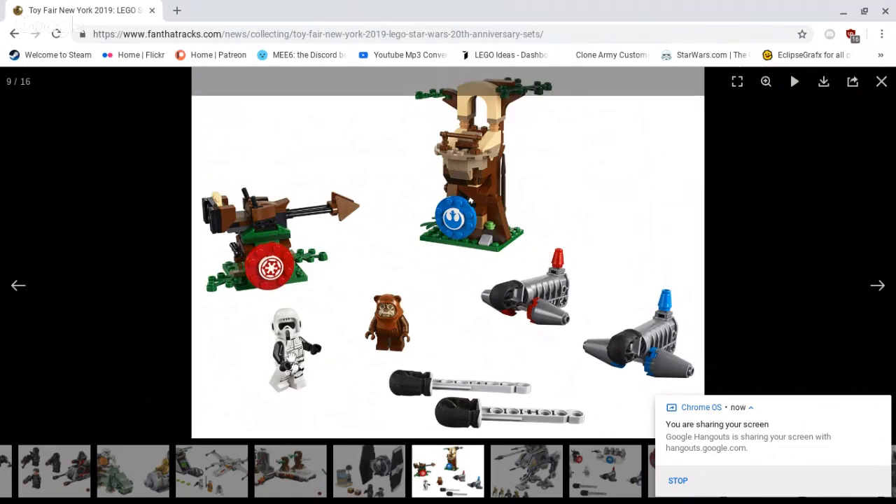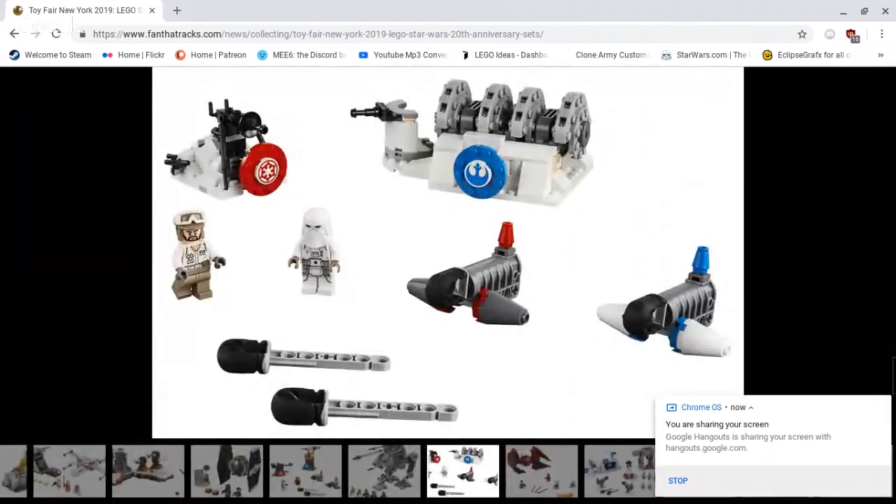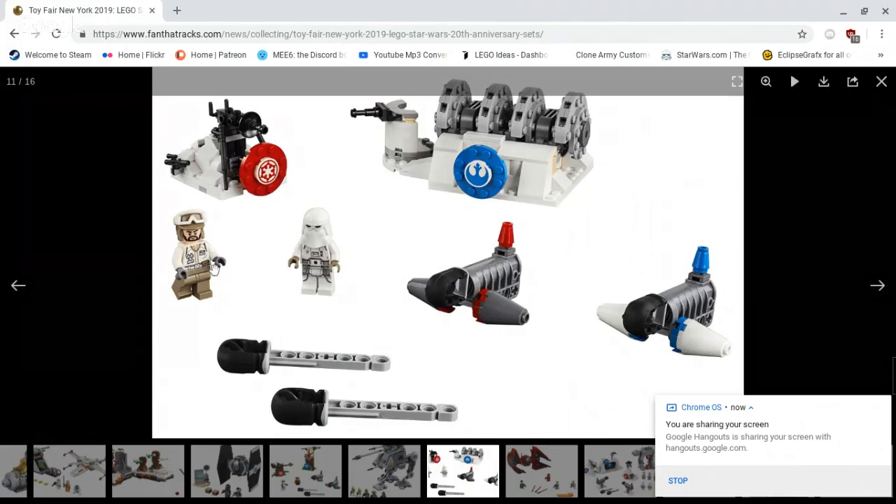New Scout Trooper, new head mold — very nice. Overall, the Battle of Endor set is meant for kids and I'm sure kids would enjoy it, but personally I won't be getting it. The Action Attack Hoth Generator set comes with the Mini Generator, Hoth Trooper, Snow Trooper, and two cannons — a $30 or $40 set. Nice set, good for kids but not for collectors.